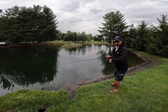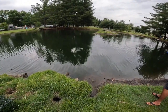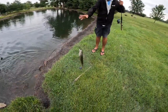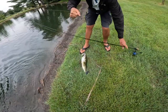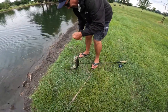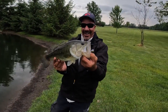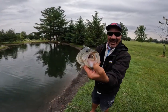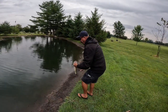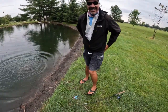We always say the tug is the drug in Mexico — the tug is the drug here, too. I got me a nice bass — oh, it's a big bass. There's a solid three. That's awesome. My biggest bass so far here in Ohio. Nice, pretty fish. Thank you, Wade, for bringing me to the pond. I've been looking forward to getting over here. That's awesome.